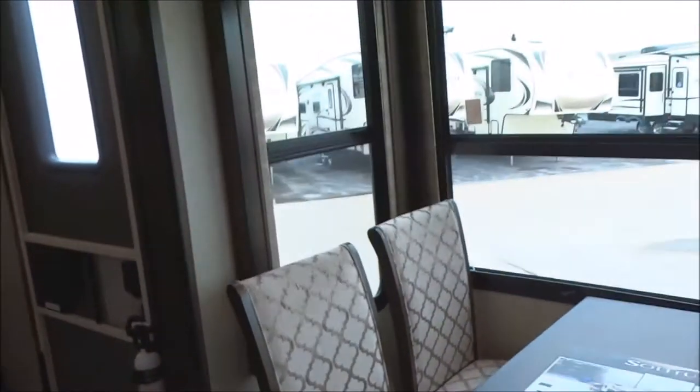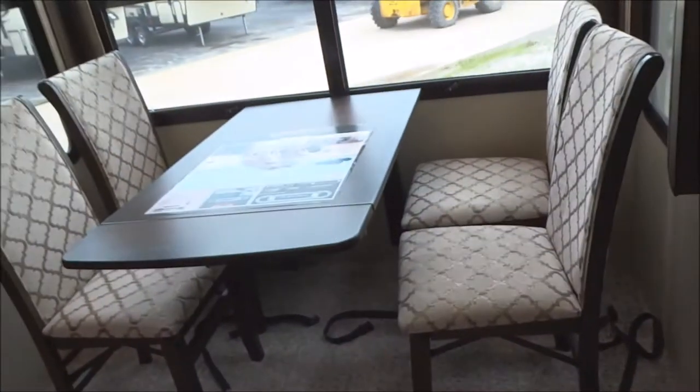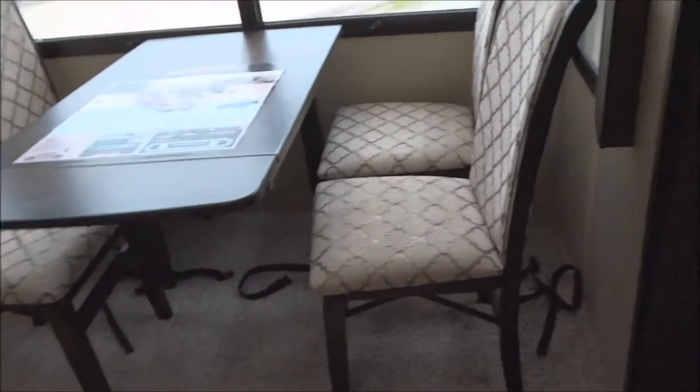Moving into the living quarters: there's a standalone dinette with very tall slide-outs — these are huge slide-outs; your average basketball player would be very happy. Standalone table and chairs are provided.